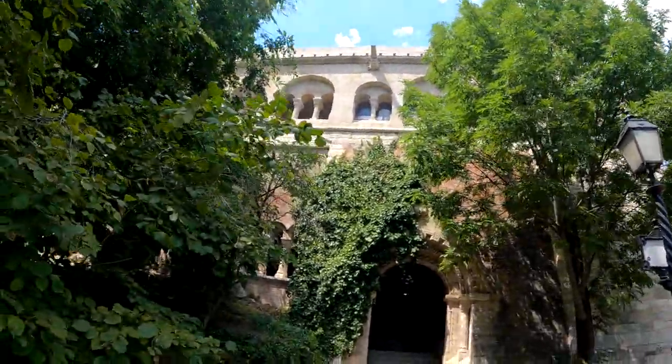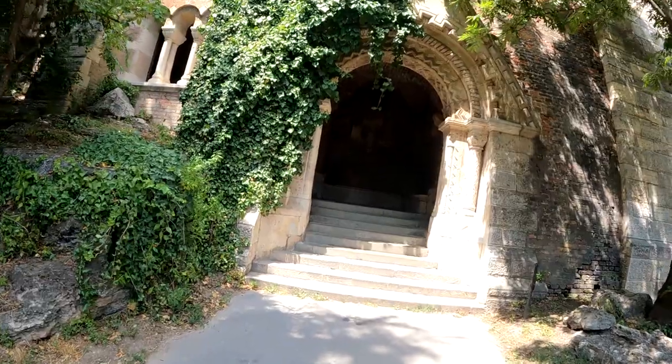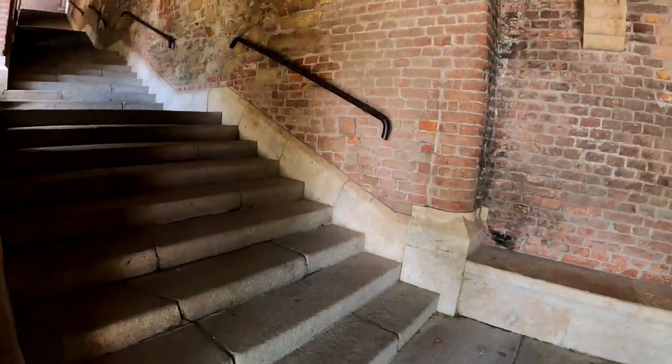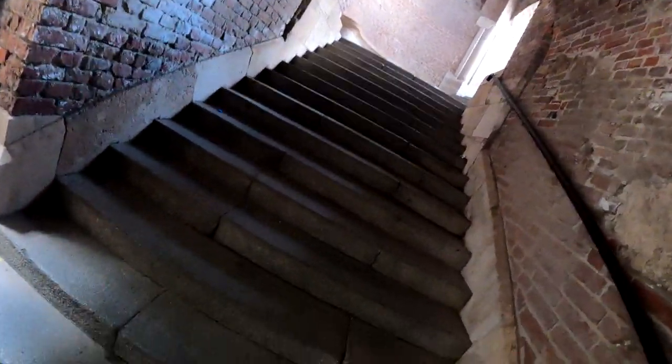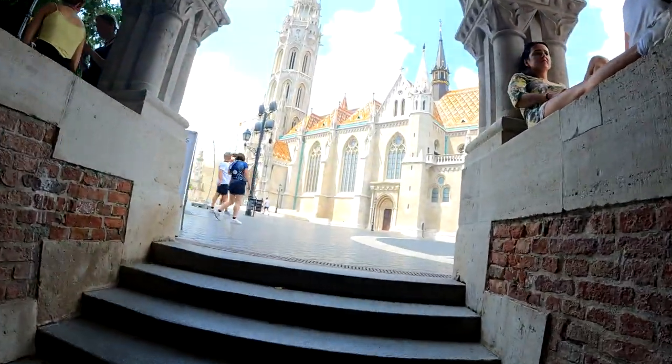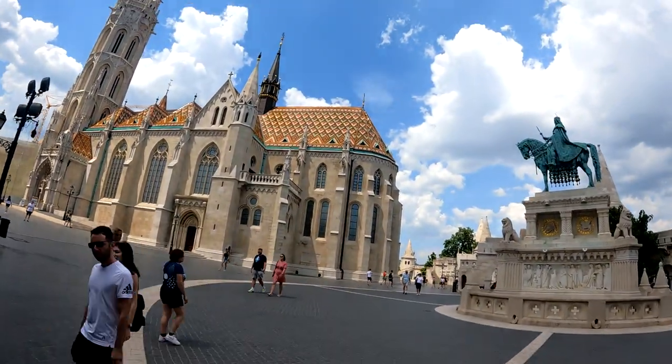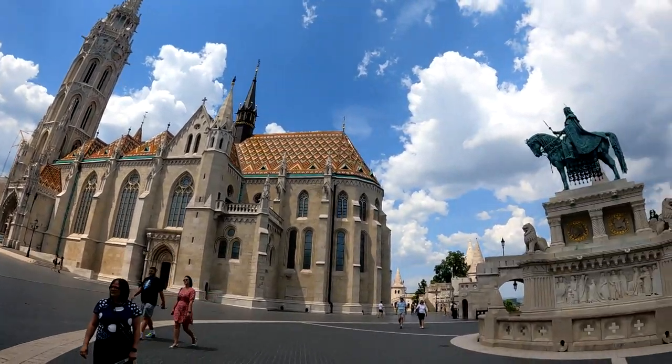Now we're entering the first part of it. Let's see if we can get in here. Super cool. This is an old lookout tower — apparently it was turreted as well, maybe with cannons. Bow and arrow, maybe — I don't know. Oh my God. Wow, look at this. Look at this rooftop. It's quite the scene. Look how beautiful it is.